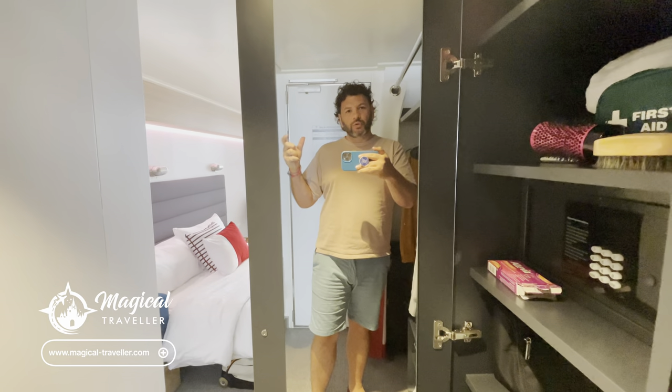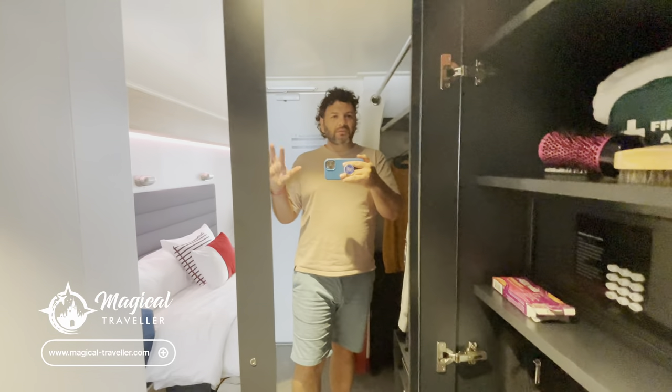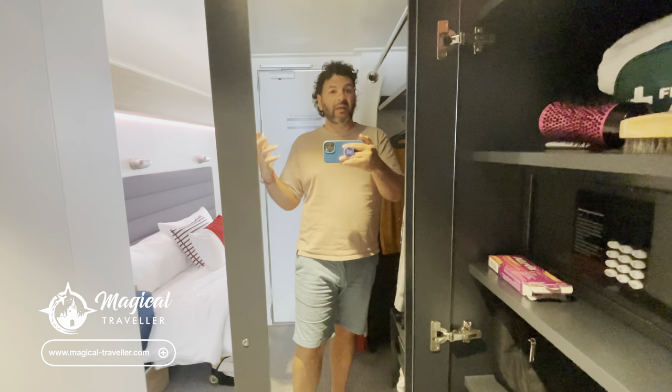Now if you've seen any of our other videos or you've sailed with Virgin before on their other lady ships, you'll notice there are some subtle differences between how things look here on board Resilient Lady. They have added some more Grecian inspired tweaks, so keep an eye out for them and I'll point them out — let me know if you spot some that I may have missed.